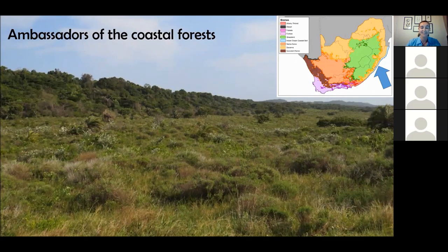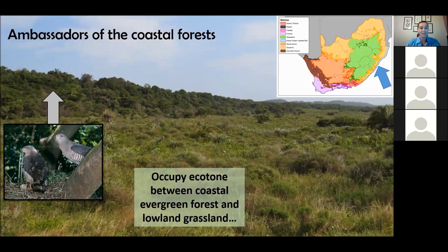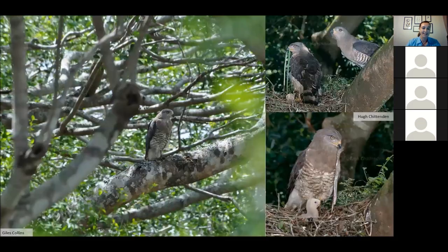Southern Banded Snake Eagles occur on this ecotone: they breed and roost inside those forests, then come out and hunt along the edges. These images are some of the only documented images of breeding Southern Banded Snake Eagles in Southern Africa — we know of only four nest sites in South Africa, with a couple more in Eswatini. In terms of understanding the breeding ecology of this species, we know very little. Our new raptor project manager will hopefully be helping us answer some of these questions.